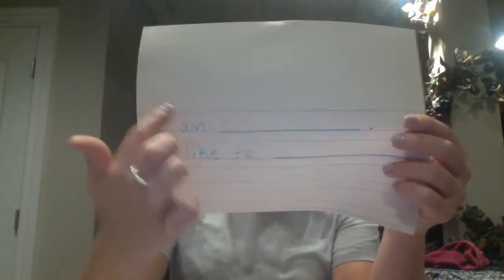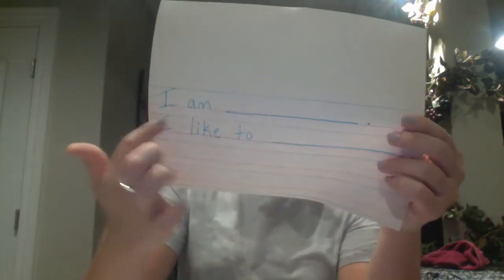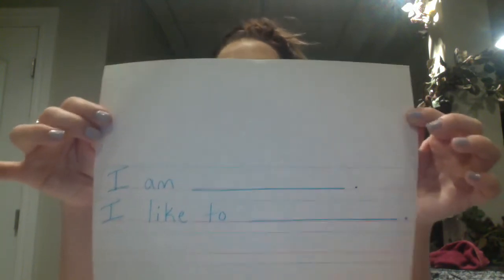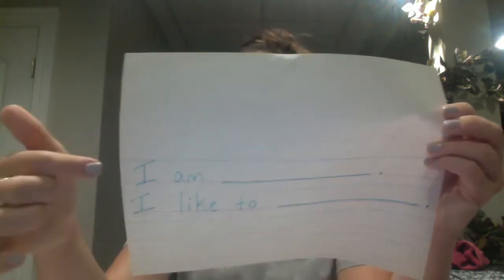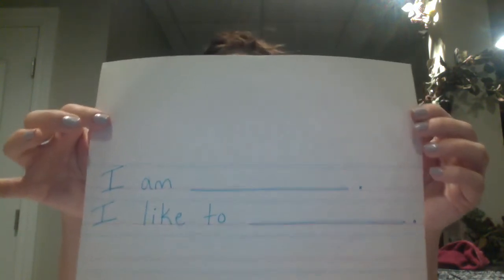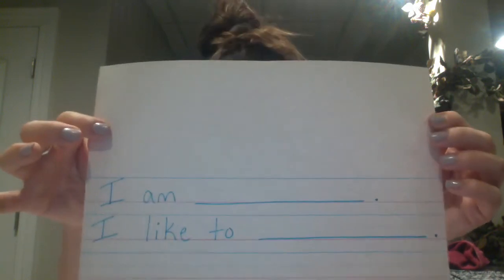So again, it says I am and you write your name, and I like to and you write what you like to do. Always use pencil because if you accidentally make a mistake — like maybe you forget to have a capital I at the start of your sentence — it's no big deal because you can erase it and write your capital I.